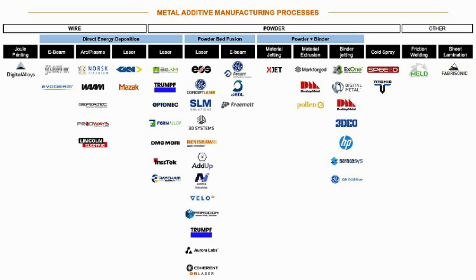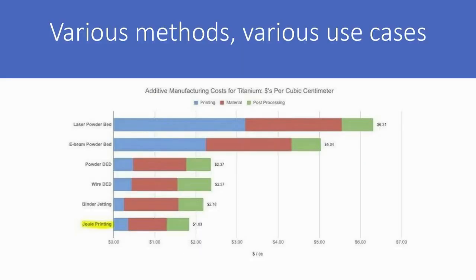The first thing to note is there are a lot of players in the metal 3D printing space. This chart was taken from an article we did with Joule Printing — the company that offers Joule Printing is called Digital Alloys. We sat down with the CEO there and had a good talk about the space. Joule is doing a low-cost method of metal 3D printing, and you can see all the different technologies on offer. Here's an example of the cost to print a part in titanium using these different methods, and Joule Printing is listed at the bottom as the least expensive.